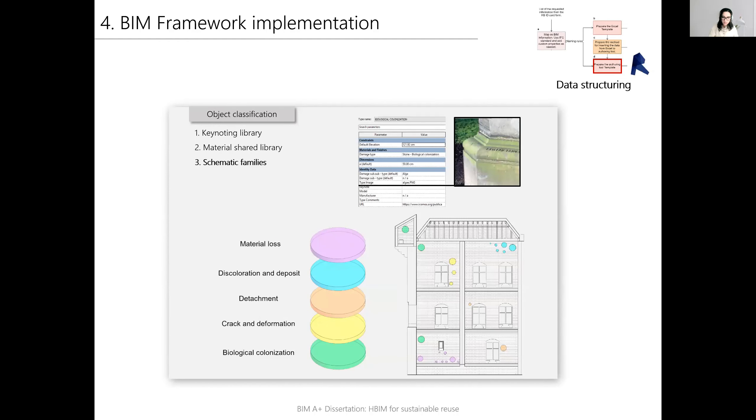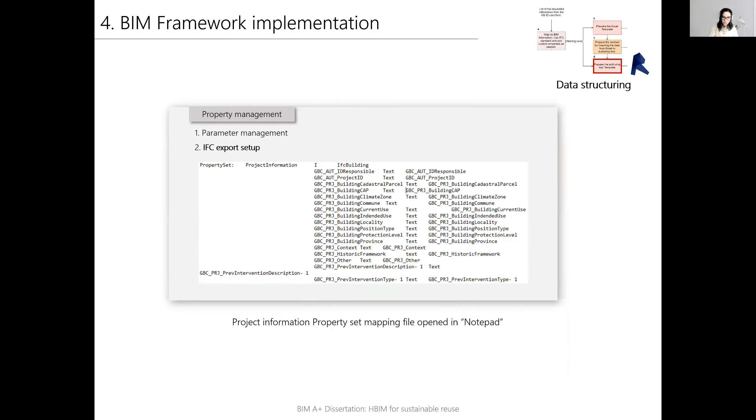An adaptive component family was created to represent stone degradation types, with reference to the ICOMOS Illustrated Glossary and Stone Deterioration Patterns. Each family type represents a damage type with a circular geometric form and specific color that can be attached to a Revit element and resized according to damage size. Additional information can be supplemented with property values. The exporting setup was defined using a custom property mapping file in order to fully control the parameter export to IFC. The results of the framework would be Excel and Revit templates that can be adapted by BIM managers.